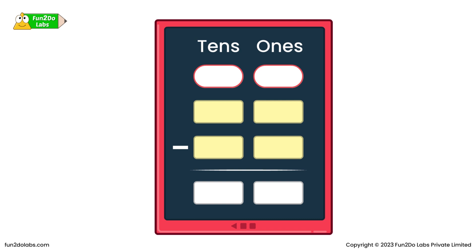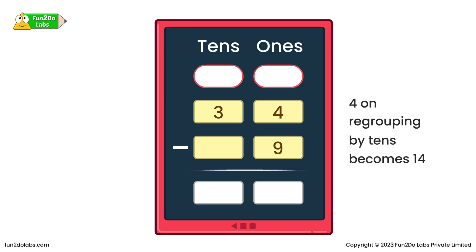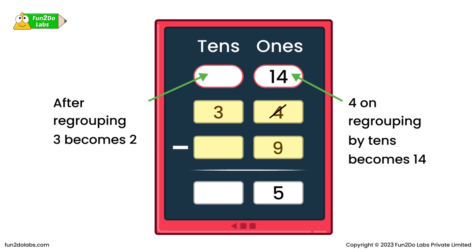For better understanding, let's take this example. If we subtract 9 from 34, we arrange numbers according to their place value. As 9 is bigger than 4, borrow 1 ten from the 10s column and subtract. When 4 borrows or regroups from 3 tens, it becomes 14. So 14 minus 9 equals 5. Since 1 ten is borrowed from 3 tens, now we have only 2 tens. So 2 minus 0 equals 2. Finally, on subtracting 9 from 34, we get 25.